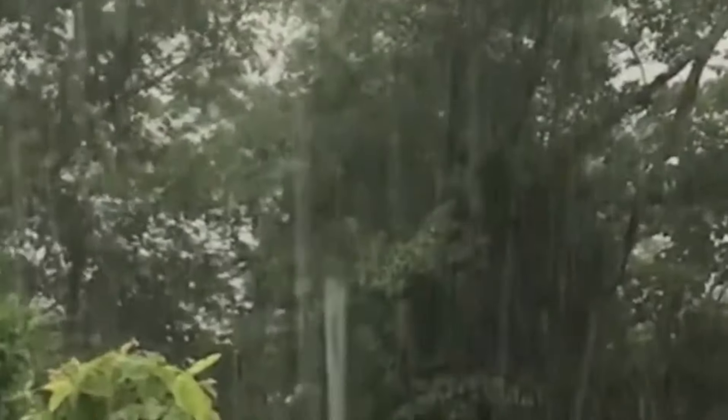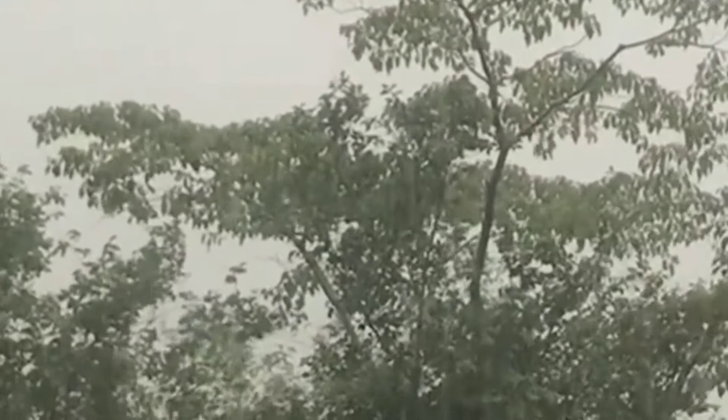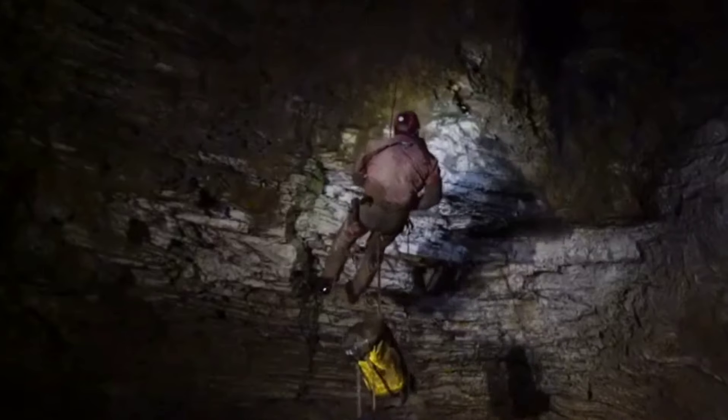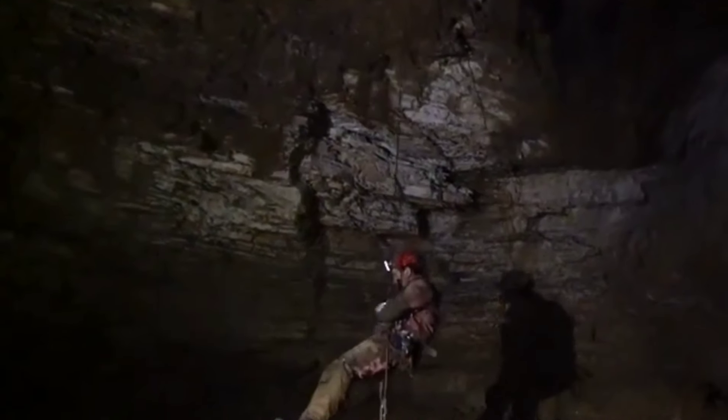Recently the research team ventured into the maze of twisting tunnels and uncovered new passages and chambers, revealing secrets of a subterranean world that could be as old as 15 million years. They are piecing together the geological and biological story of this ancient place, one expedition at a time, unearthing clues about our planet's past.